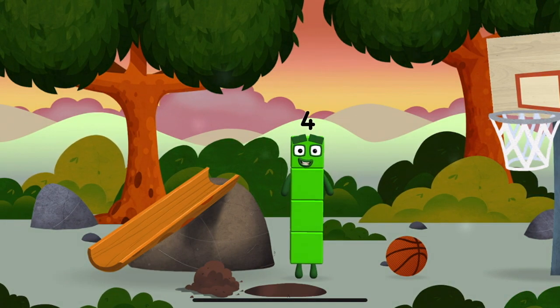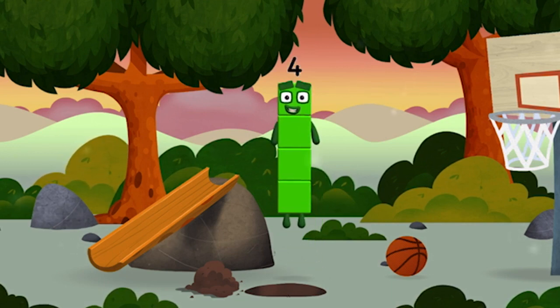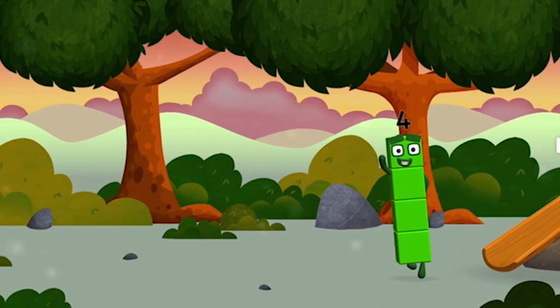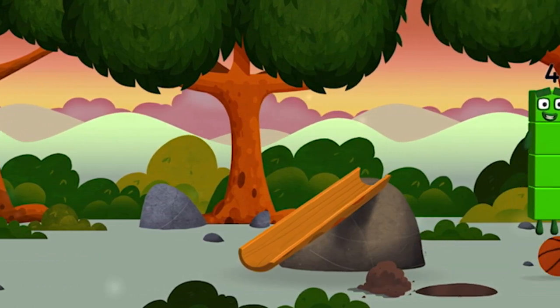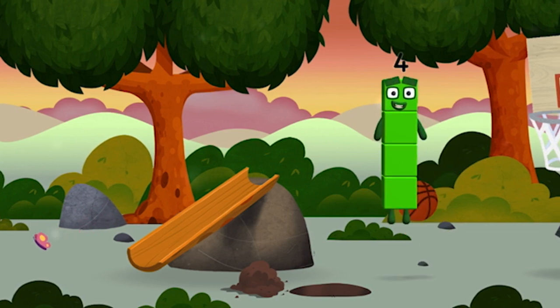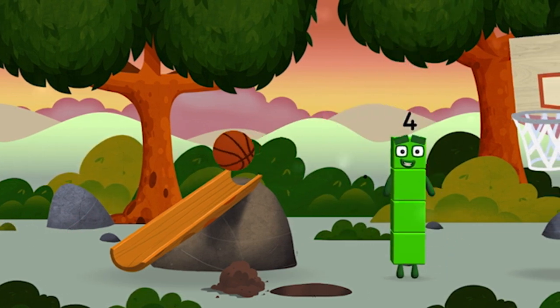I am four, have we met before? Try looking to the right — a basketball!